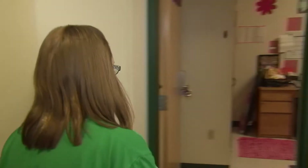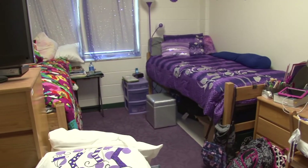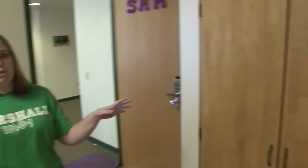Let me show you one of the bedrooms in the suite. This is a typical room in Commons. The rooms come fully furnished with two beds, two desks, two chairs, and two dressers. There's also closet space on the far side of the room as well as hookups for internet and cable television.